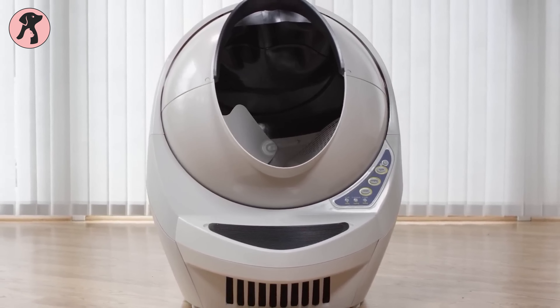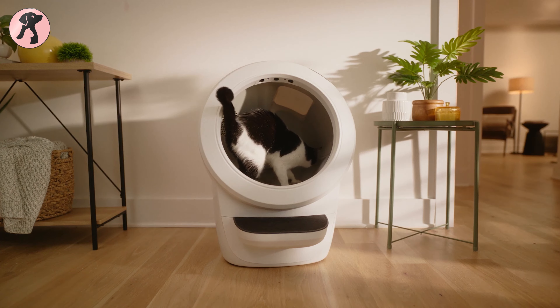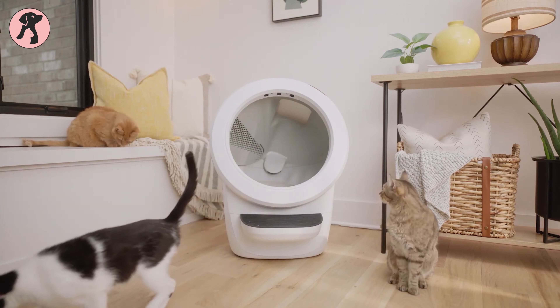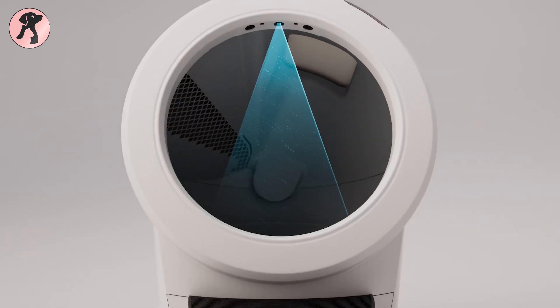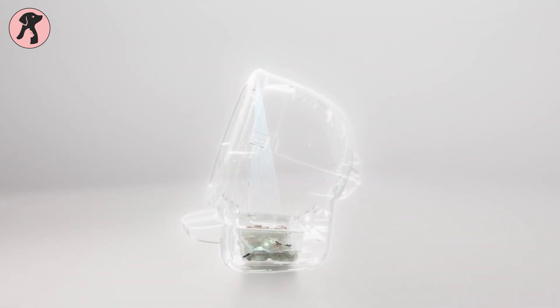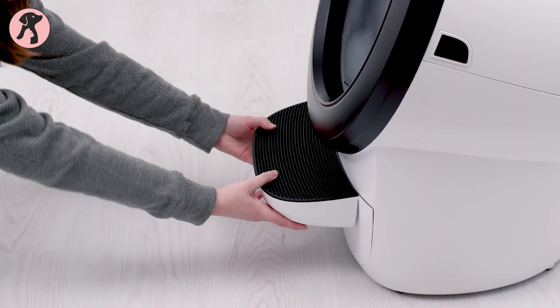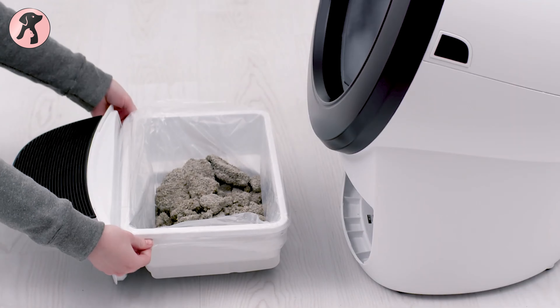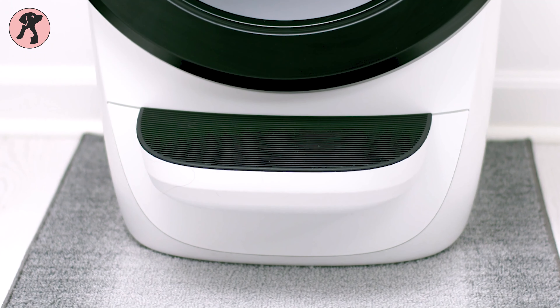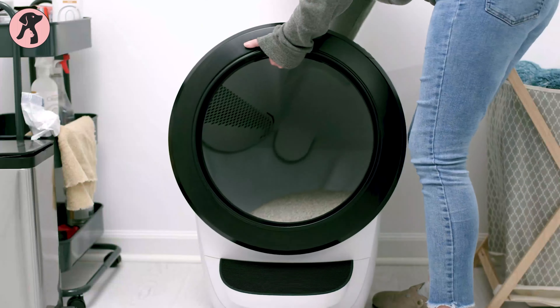Although the perfect self-cleaning litter box is yet to be invented, the Litter Robot 4 comes impressively close. However, what caught our attention is the surprising absence of any unpleasant odors emanating from the litter box. Despite the Whisker app showing a full waste bin, standing right in front of it revealed no offensive smells. This is particularly advantageous for those who wish to position the litter box in a small living room.